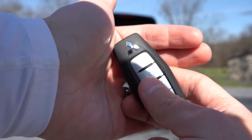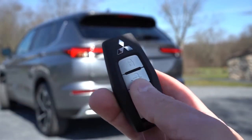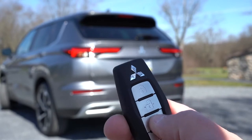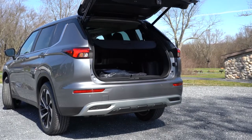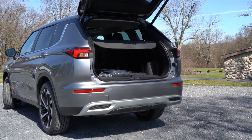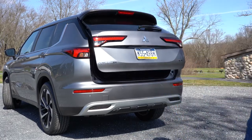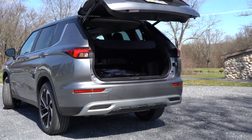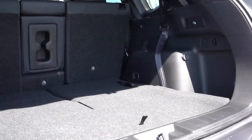Now that we're around back, the rear liftgate is a hands-free power liftgate from the SE trim and up, which is pretty cool. You can open it via a button on the key fob, a button on the liftgate itself, or a button by the driver's left knee. Cargo capacity comes in at 11.7 cubic feet behind the third row, bumping up to 33.5 cubic feet behind the second row with the third row folded.